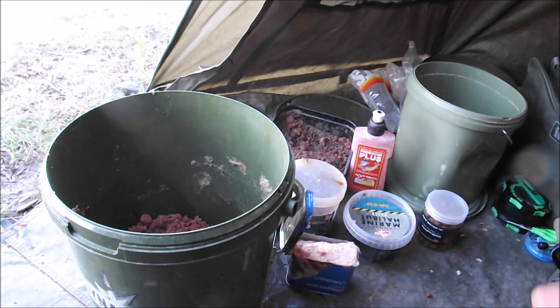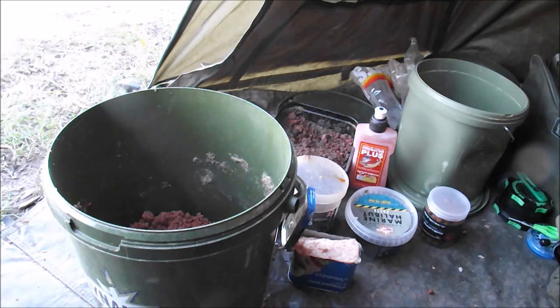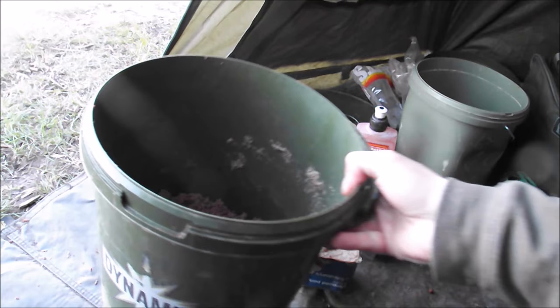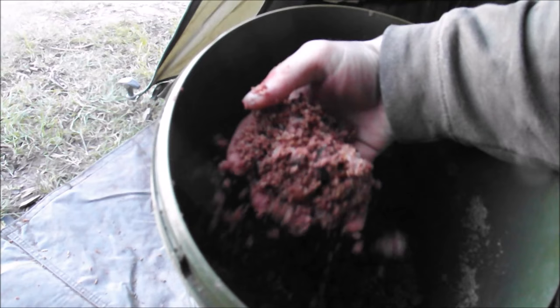Now let's have a look at the bait I'm going to be using on the session. I've got a wide variety of fishy baits - catfish is a predator, so I want to attract them with fishy flavoured baits. I've got my groundbait mix here and as you can see it's got this brightly coloured blood red colour in there. In there I've got a mixture of pellets, fish meal boilies, bits of luncheon meat - all sorts to give it a nice meaty smell.